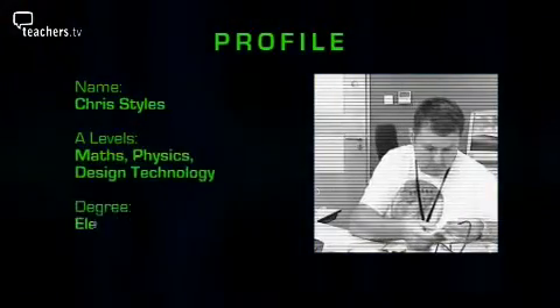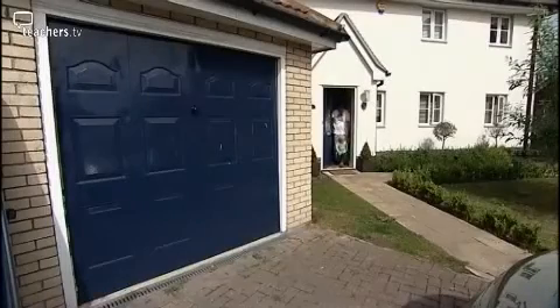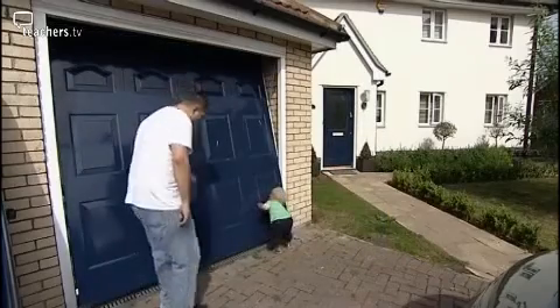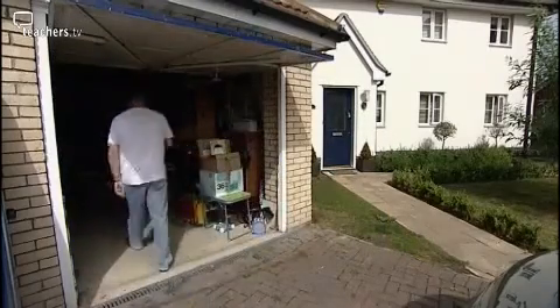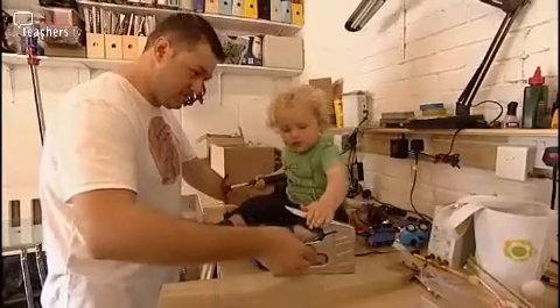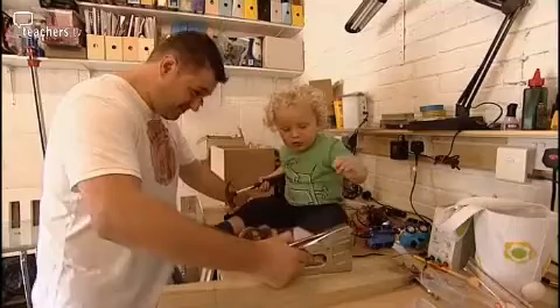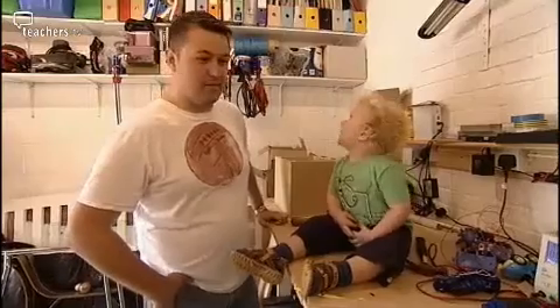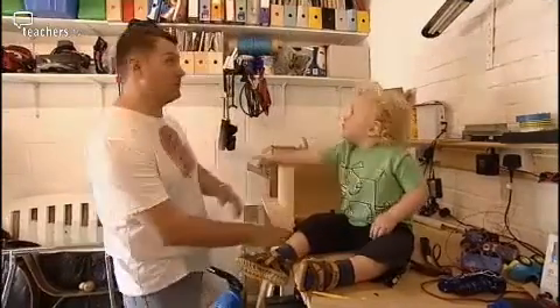Chris's work life frequently spills over into his home life — he even has an electronics workshop in his garage and is only too happy to involve his young son Henry in his experiments. My son Henry has a natural inquiring nature, so from an early age he would come out here and sit on my workbench and fiddle with things. Just the awareness of doing things with his hands is very useful. Having a two-year-old in the garage might seem a bit dangerous, but anything he could really do damage with is hidden away and I don't leave him unattended.